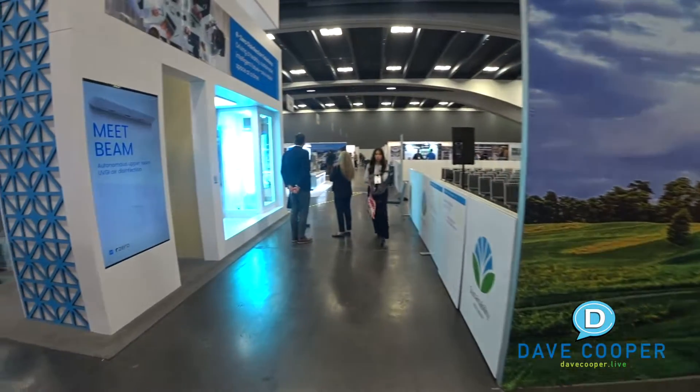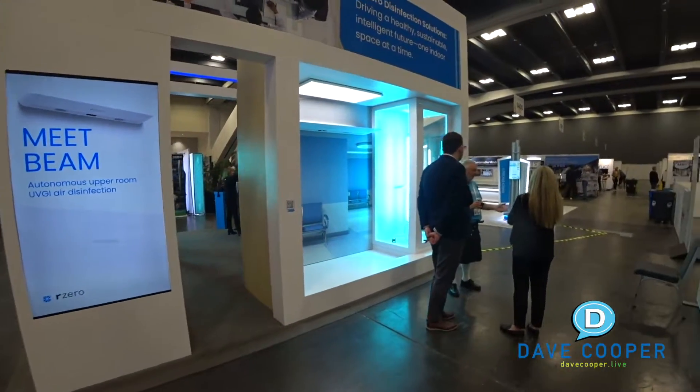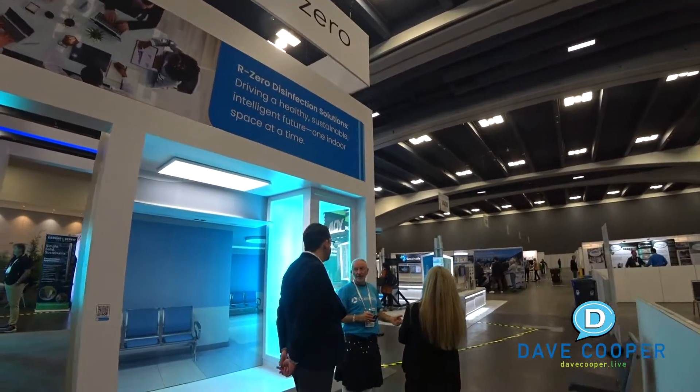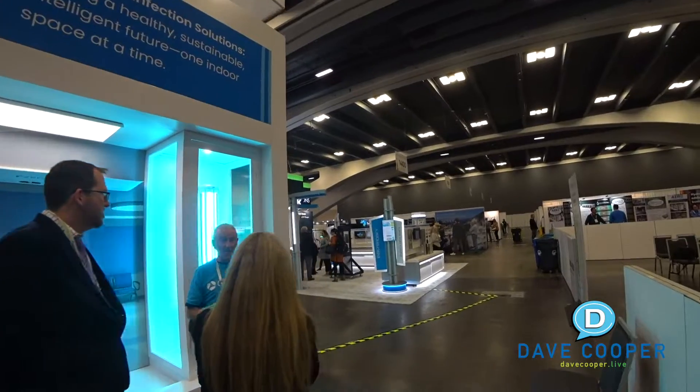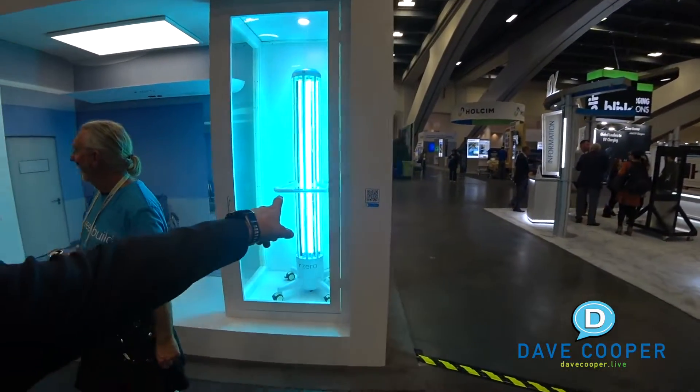Assa Abloy - check out these things here. This is Beam R0. This disinfection solution is driving a healthy, sustainable, intelligent future. They're bright though, right?